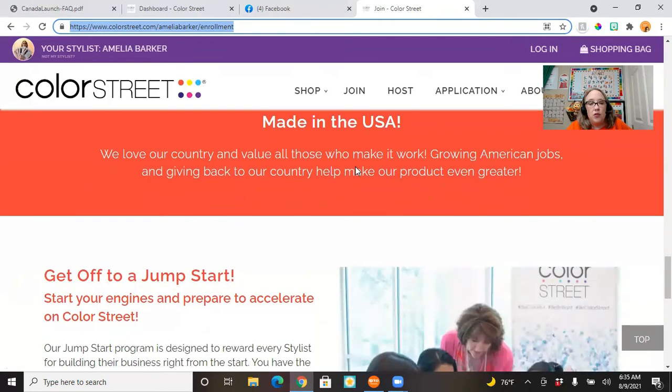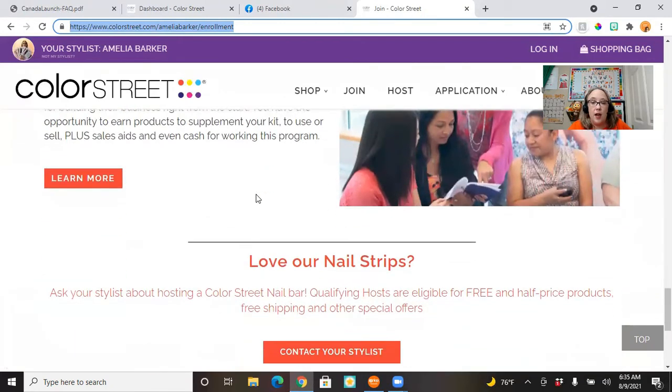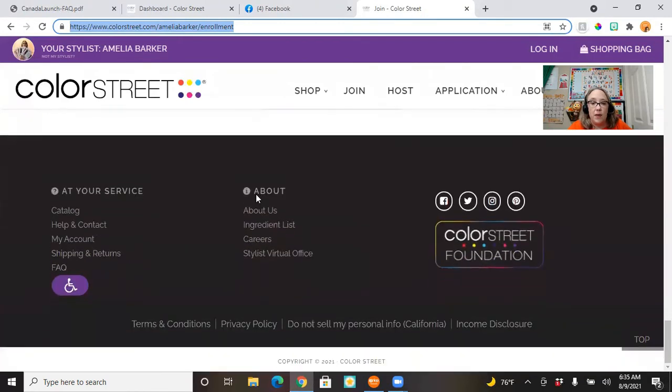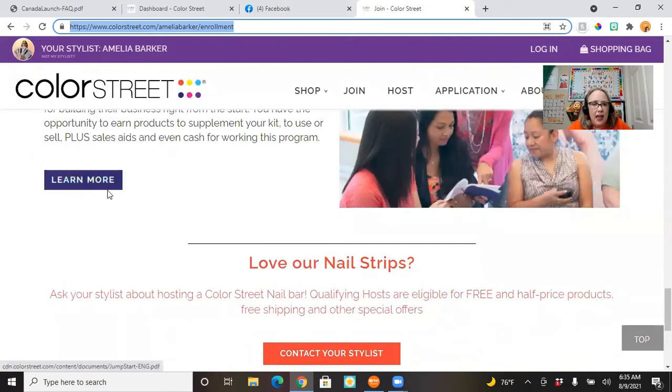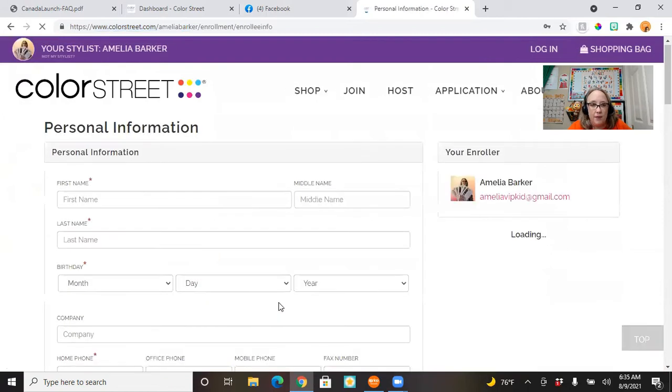Once you scroll through, at the end of each section there's a Join Now button — I encourage you to read it all, it's really good information. When you click the Join Now button, this is where you put in your information, and you'll see your cart over here where you're buying the starter kit.